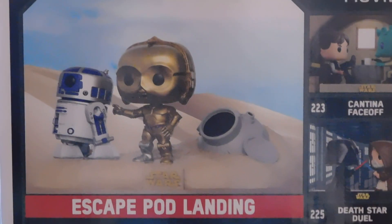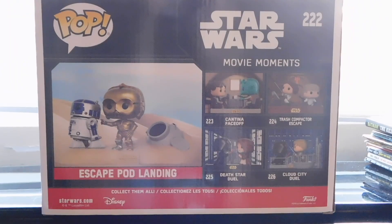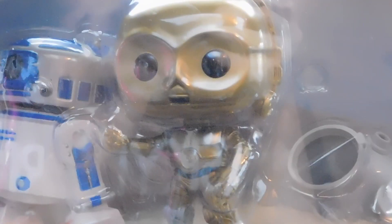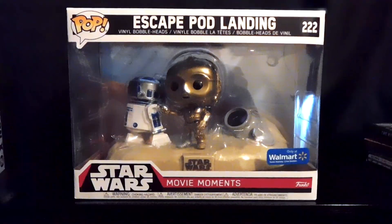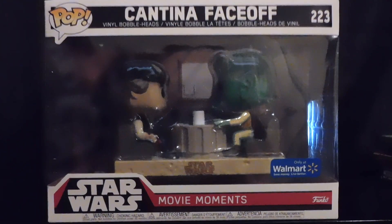First up we have number 222. This is R2-D2 and C-3PO in the Escape Pod landing scene. I love this one so much, I think it's super adorable. I'm going to be trying to show you guys as best I can, just because the lighting is a little wonky. This one was super cute and a Walmart exclusive.